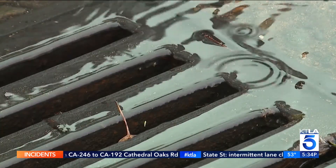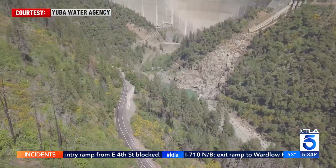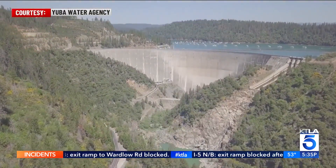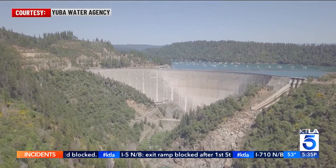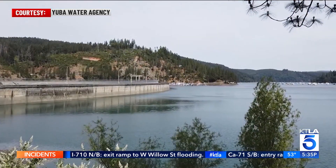For reservoir operators, it's really important that we understand when water is going to come in and at what time. And in our watershed in particular, whether that water is going to fall either as rain or snow makes a big difference in how we would operate. John James is the director of resource planning for Yuba Water Agency, managers of the new Bullards Bar Reservoir, about 45 minutes from Marysville.